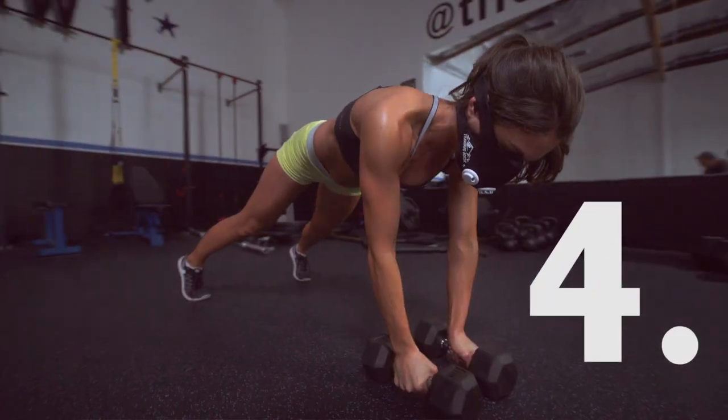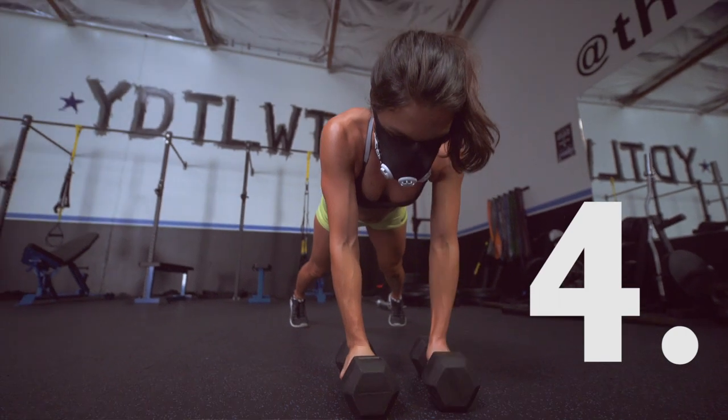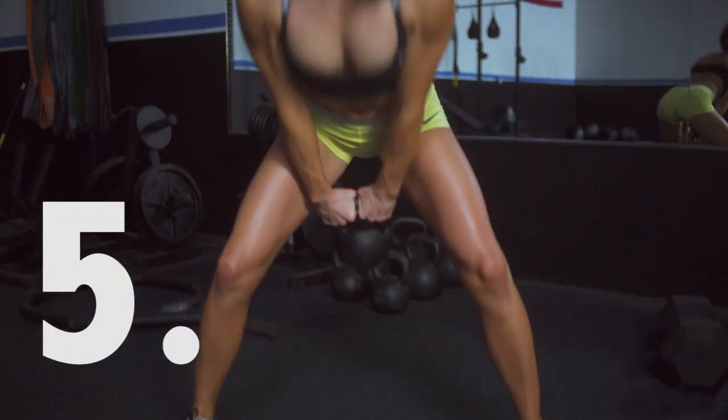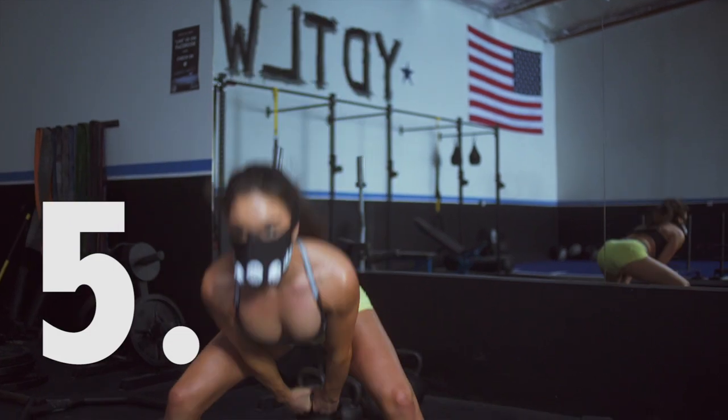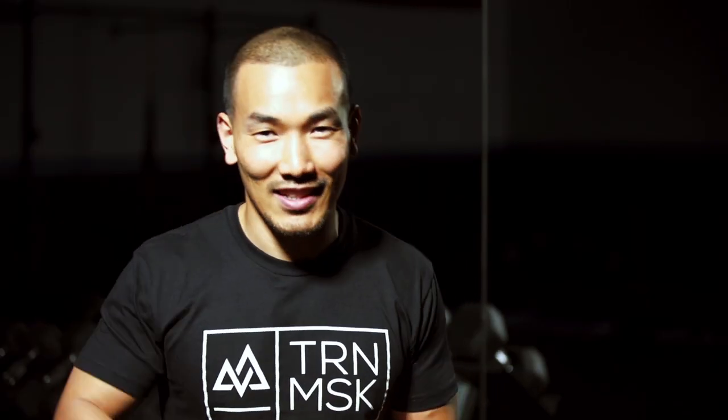Performing these exercises for three to five rounds with only one minute rest will drastically improve the EPOC effect and afterburn, and shred that stubborn belly fat you've always wished to lose. Signing out for Training Mask — this is Coach Mike G, breathe on.